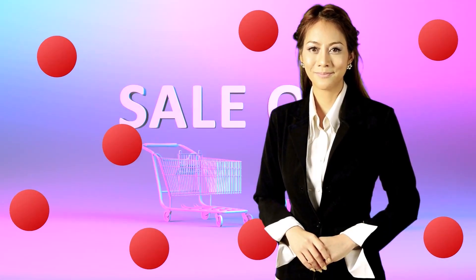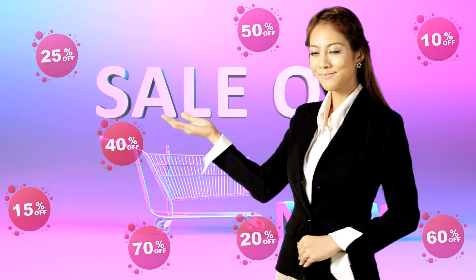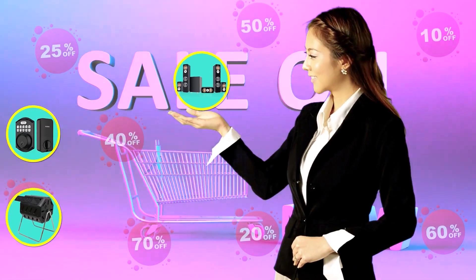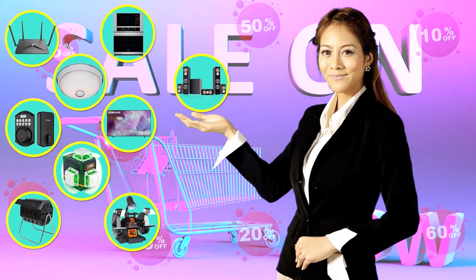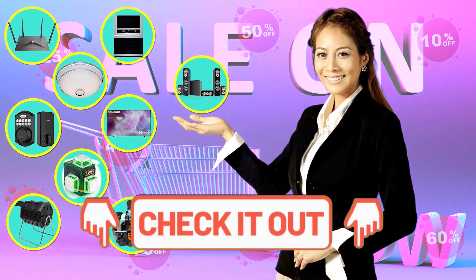Hi there, this is Jenny from the Whole House Care team, chiming in to let you know that you may find the product you are looking for on Amazon's Daily Deals and Save Big. Check out the links below to see if you're lucky today.